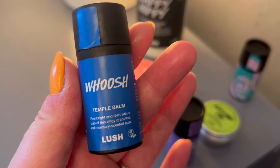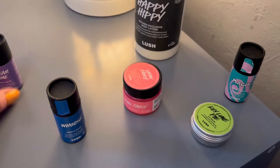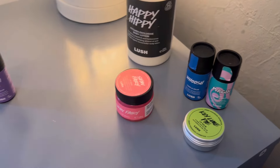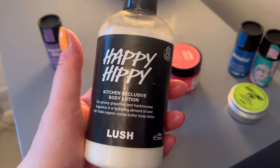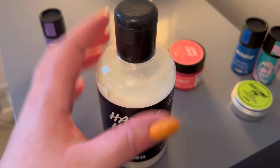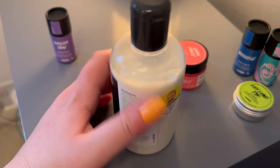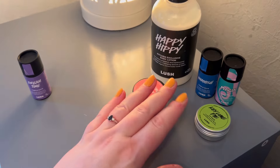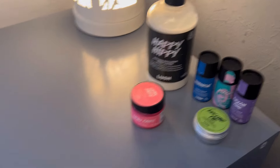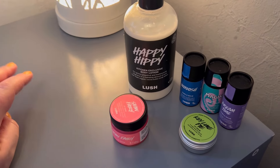Other temple balms I have: I've got the Dream Time temple balm to use before bedtime, then there's the Whoosh one which you can use in the morning to wake you up. One of them is going in the empties bag - we've still got the Whoosh and the Magic left to use. Then I have a Happy Hippie body lotion from the most recent kitchen box. A lot of people are unhappy with this because it smells gorgeous but the scent lasts about five minutes and then disappears. So this is going to be my bedtime lotion - I use it on my feet and hands.